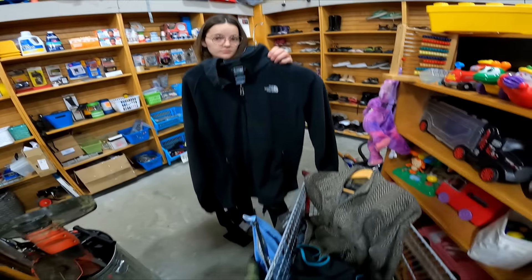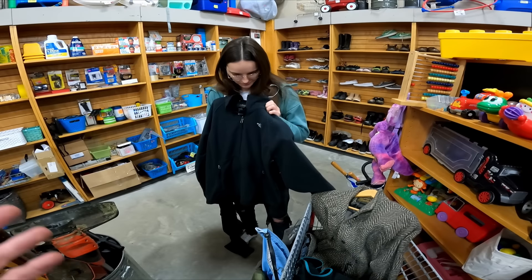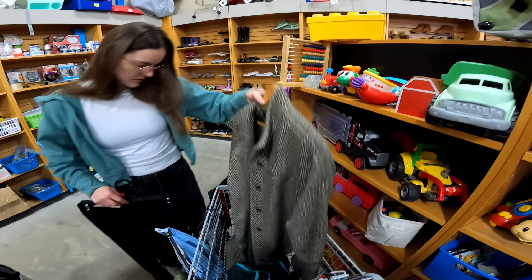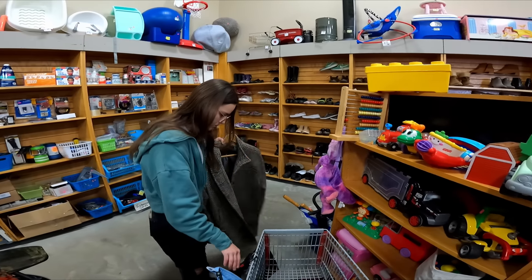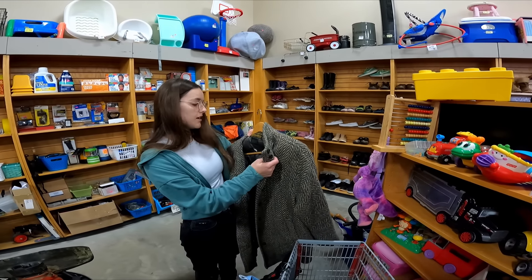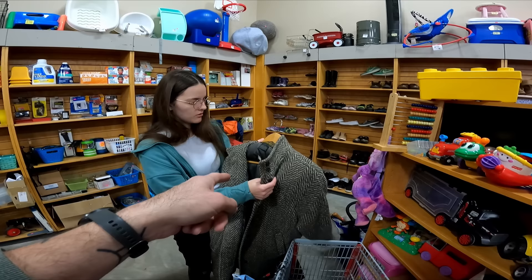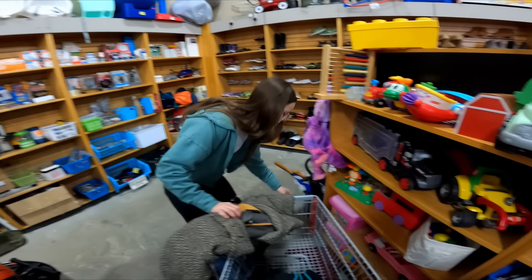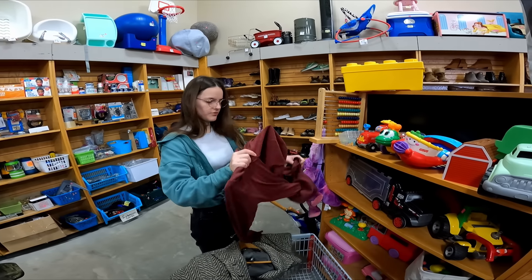North Face fleece is going to be a no. It's too basic. It wouldn't sell very quickly. Plus, the colder months are ending. I'll probably pass on that. I don't pick up a lot of coats. This one has a hole in it too. I don't really pick up coats. I'm just bad at listing them. They would sit in my death pile forever.